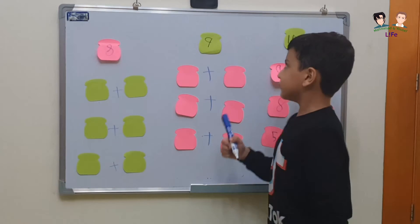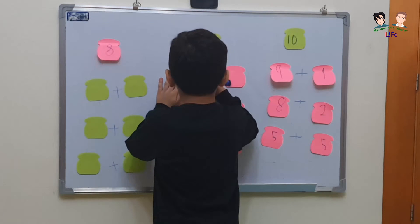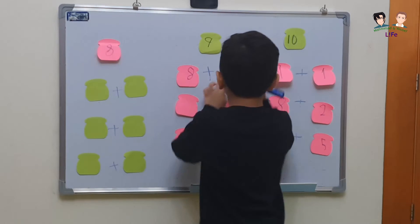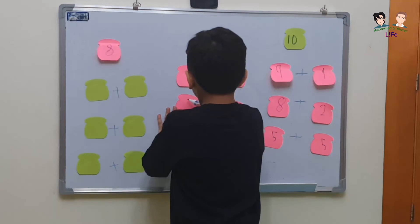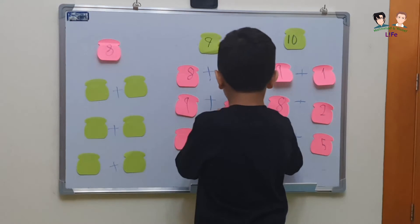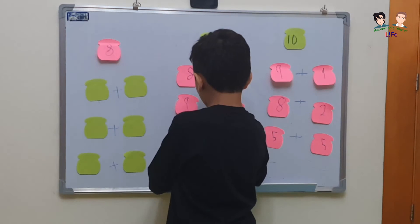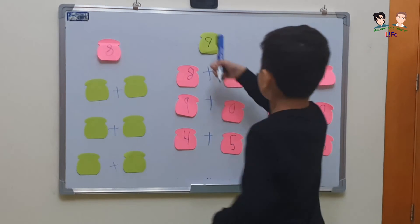And here, I'm going to show you the numbers that make number 9. 8 plus 1 equals 9. And here, 9 plus 0 equals 9. And here, 4 plus 5 equals 9.